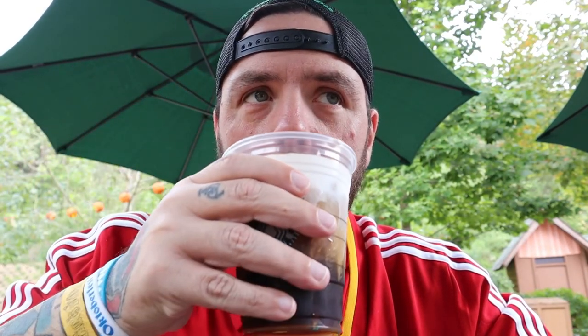I paid for the cold brew separately. The way to make the best out of your Dollywood tasting pass is to buy the more expensive things with the pass, and if you want to try the drinks, buy those separately. So here is the pumpkin spice cold brew from Starbucks.